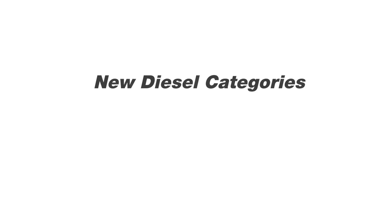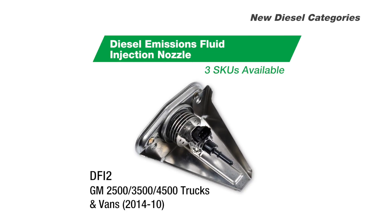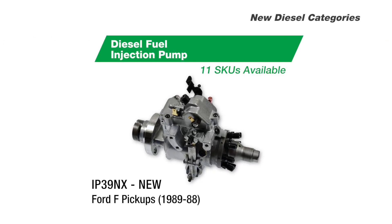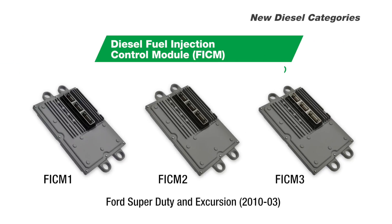We've also introduced several other new diesel categories, including this diesel emission fluid injection nozzle for GM trucks, this 100% new fuel injection pump for Ford F pickups, and three diesel fuel injection control modules that cover a total of 1.2 million VIO.